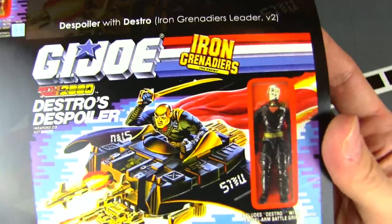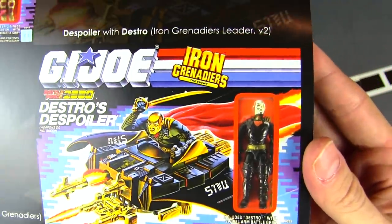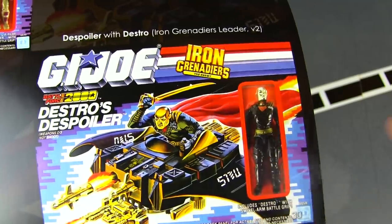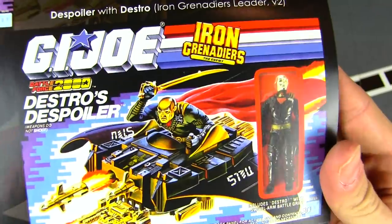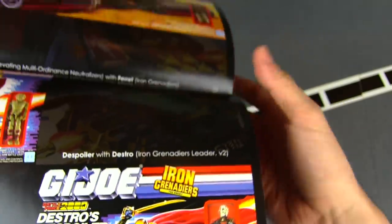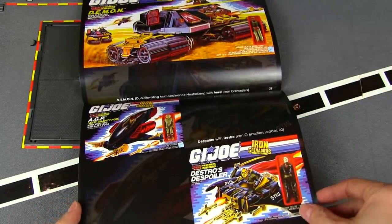Then there's the AGP — Anti-Gravity Pod — Destro's air fighter. I always loved when they would release figures with their own personalized little vehicle, like Serpentor in the Air Chariot or Zartan and his Chameleon. That felt old school even though GI Joe: A Real American Hero had only been around for less than 10 years at that point.